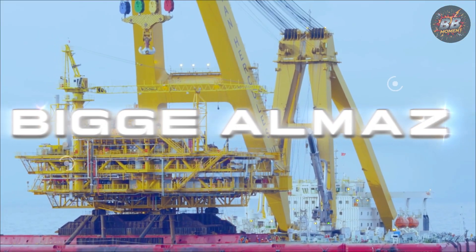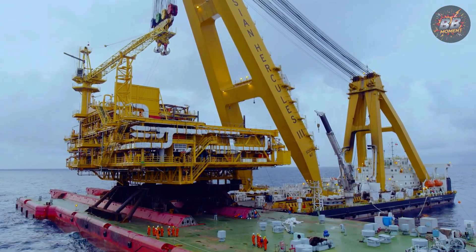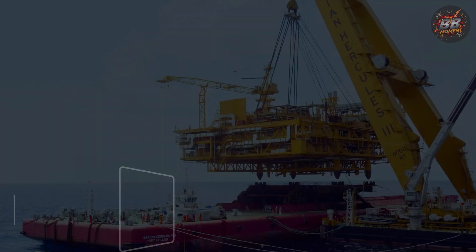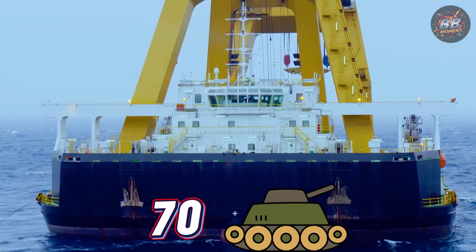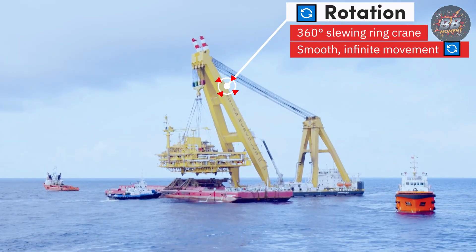Bigge Almaz — the floating chess master. They say lifting is about strength. Almaz proves it's about intelligence. Max capacity: 3,500 tons — the equivalent weight of 70 battle tanks. Full 360-degree slewing ring crane.